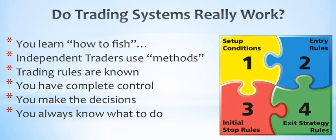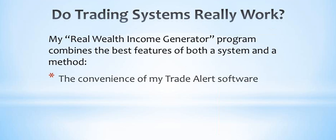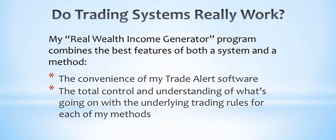With a method, you make all the decisions, you always know what to do 100% of the time no matter what happens in the markets. You're no longer dependent upon any guru or so-called expert because you're calling the shots. With my Real Wealth Income Generator program, I combine the best features of both a system and a method. The main challenge with most trading methods is learning how to spot the trade setups, and that's why I created my trade alert software — so you can automatically see potential trades as they're setting up. You just need to check for new alerts once in the evening after the market closes, and you have total control and understanding of what's going on because I teach you the underlying trading rules for each of my methods.